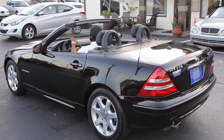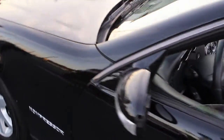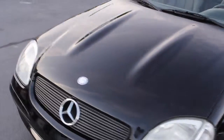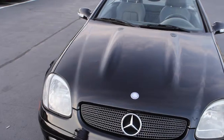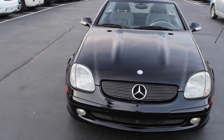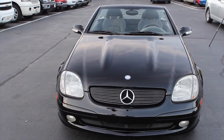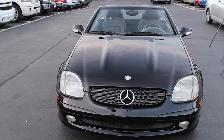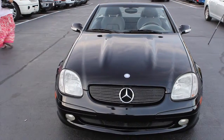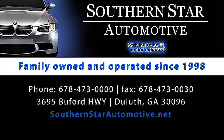Definitely a great find, and one you should consider if you're looking to buy a convertible Mercedes with a good history and one that you know where it's been. Again, we're Southern Star Automotive, located at 3695 Buffore Highway, or find us on the web at southernstarautomotive.net — fifteen years in business, over 10,000 cars sold since our opening day, and here we are in 2013 still selling high-quality vehicles to all Georgians and bordering states.